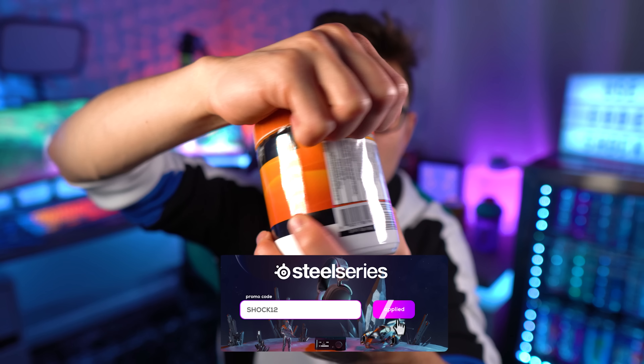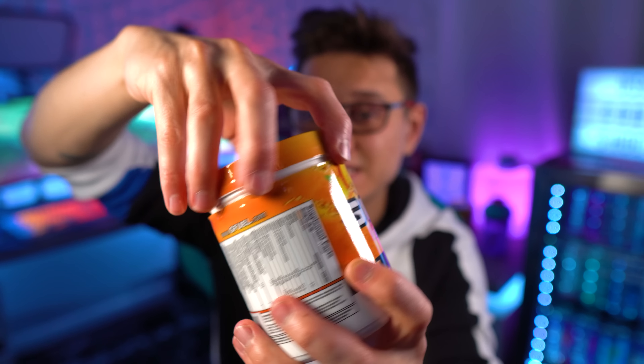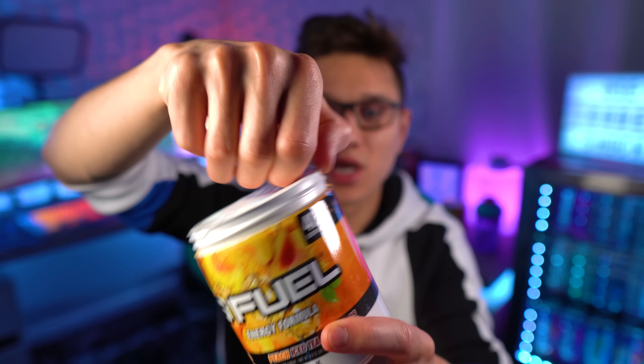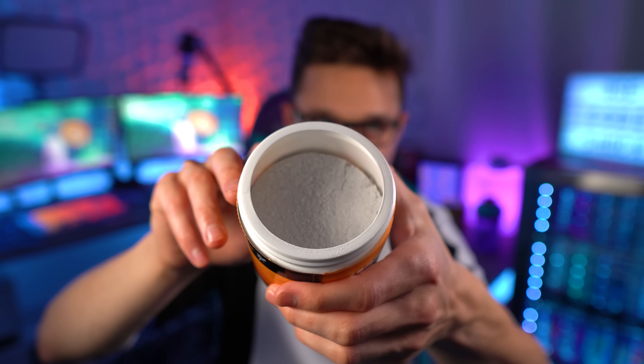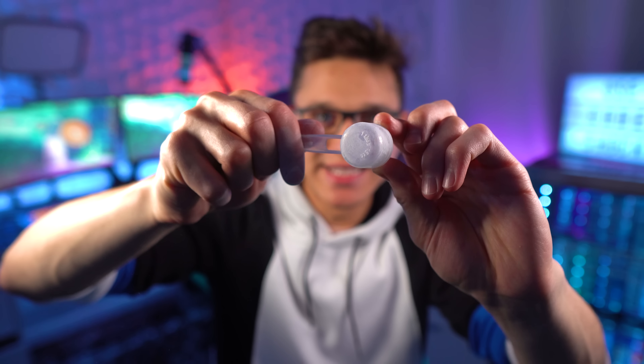Now that I have an extra tub, if you are interested in a sample and you're a tier two or above member on the channel, let me know. This is what the tub looks like — let's go ahead and open it up. Wow, look at that — that's that OG peach iced tea! Let's go ahead and get a smell here. Oh yeah, baby, that's the smell. It's such a real good peachy smell to it, and the tea just rips through. Wow.